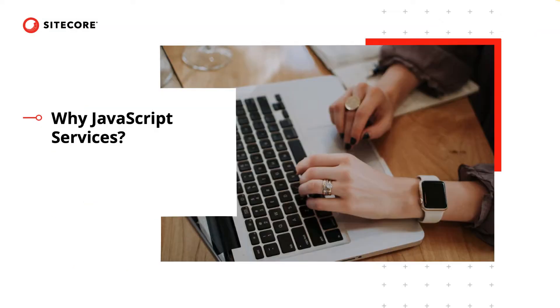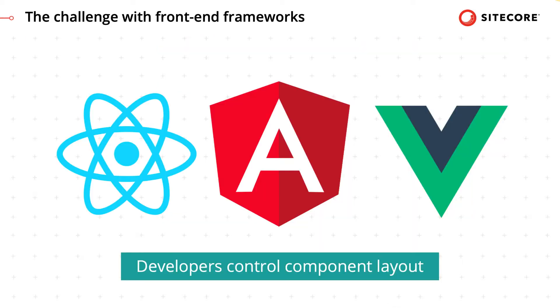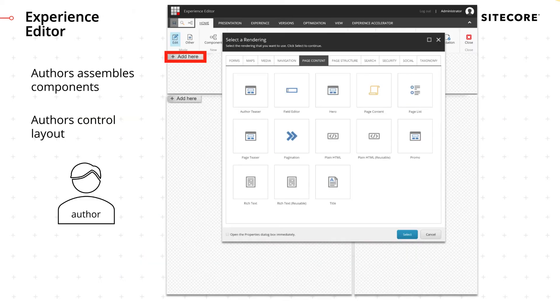Now that we understand the business and developer value of our frameworks, let's look at why a development kit like JSS is needed to integrate them into Sitecore. Frontend frameworks are awesome, but they assume a workflow where developers control the page and component composition through code. This is in conflict with the Sitecore workflow, where content authors control page and component composition. In Sitecore, content authors assemble pages by selecting components in Experience Editor, so the Sitecore users, not the developers, are in control of layout.